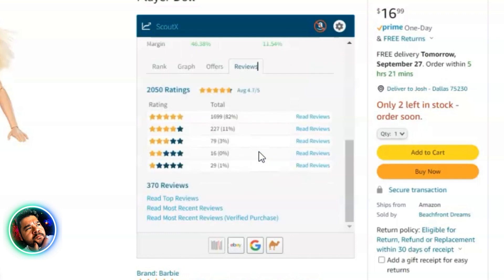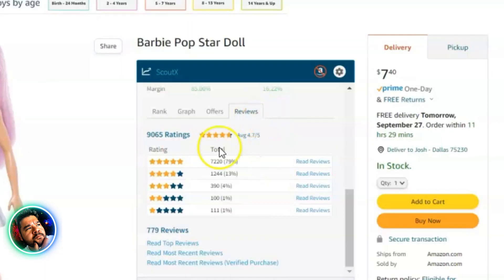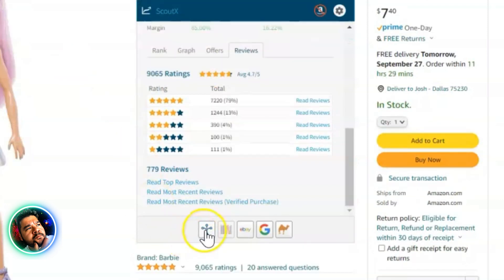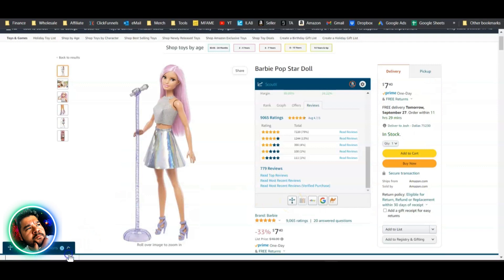The Reviews tab shows all the ratings for a product. Josh thought it might help with variations, but it doesn't break down that information. However, on a product with variations — like a Barbie doll — a special Variations button appears. Let's click on it and see what happens.